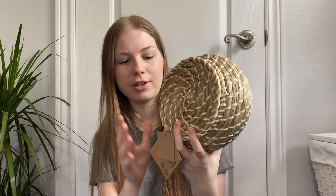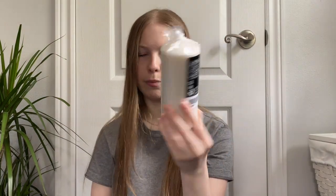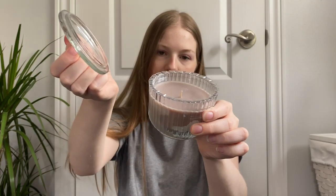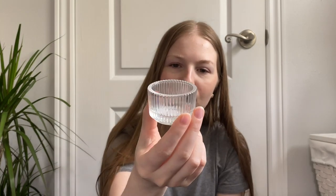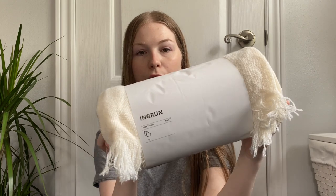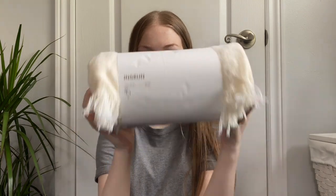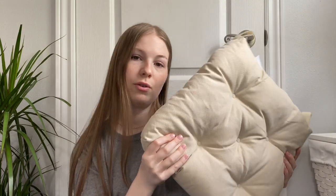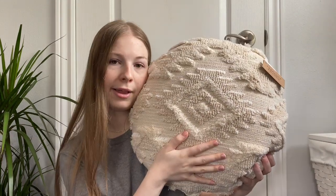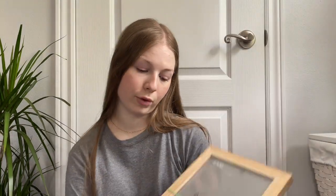I also got a couple of wicker plant pots, a little wicker basket set, a white block candle, two candles in glass jars, another glass jar candle with a cute little lid, a small glass tea light holder, some light bulbs for the mushroom lamp, a cream colored throw blanket, and a seat cushion for the new desk chair.